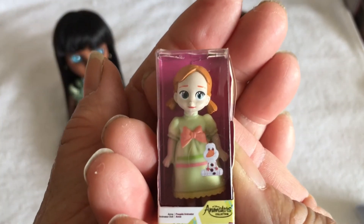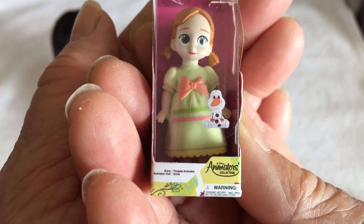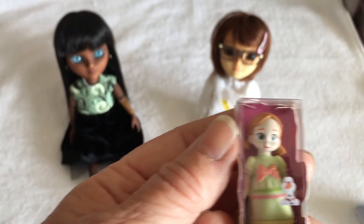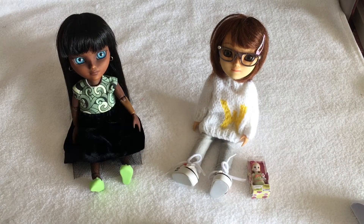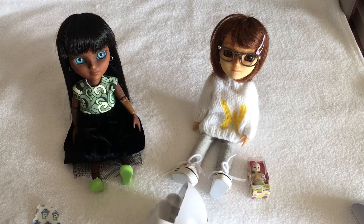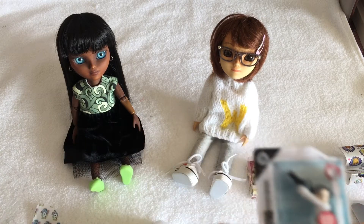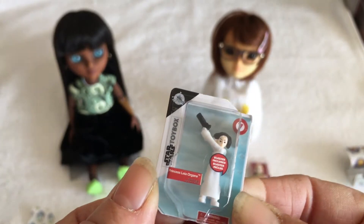Animator... the writing's fairly small for me to read. I'll get my reading glasses so I can actually read them — I'll do that at the end. Oh yay, another Star Wars item! And I believe it is Star Wars?